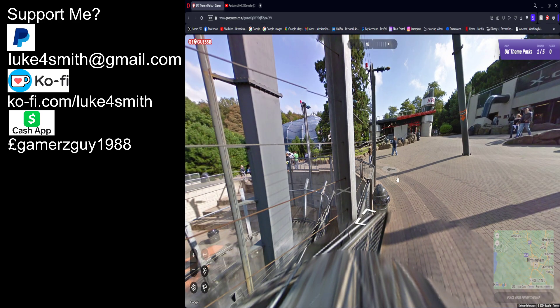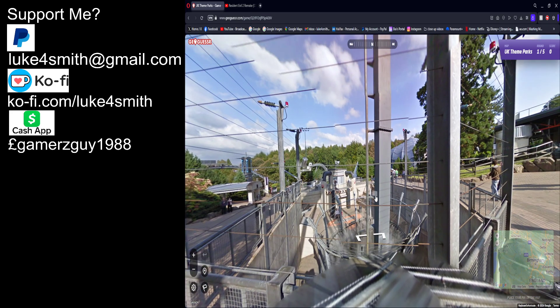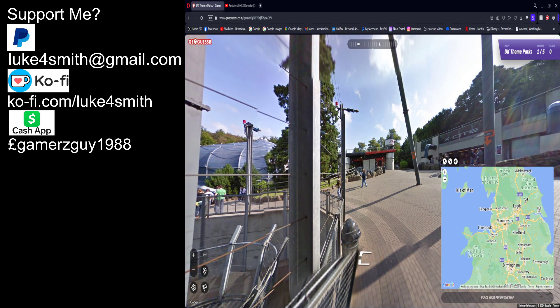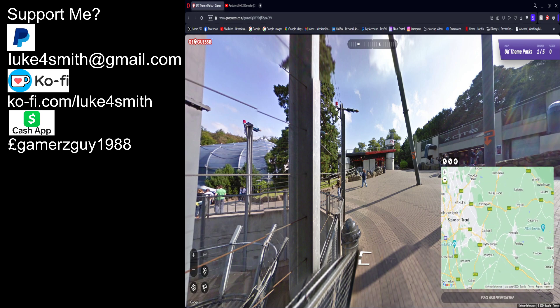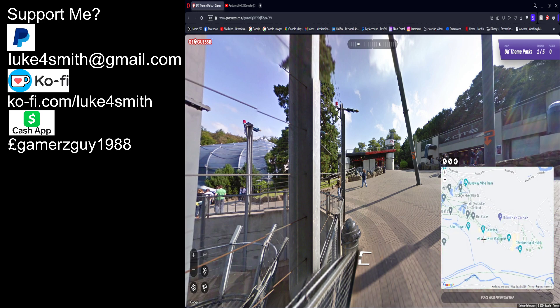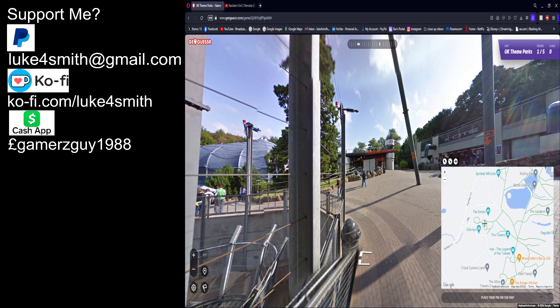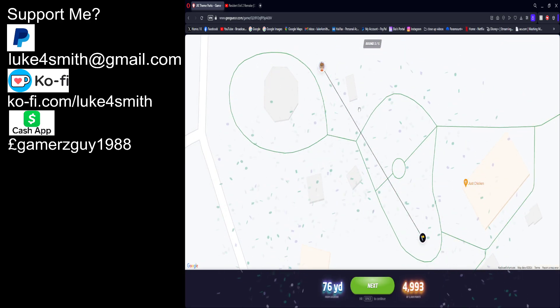Bloody Alton Towers again — for fuck's sake! I'm so used to it. This is Oblivion right here. I'm so used to getting these maps, it's annoying — give me something else, give me an obscure theme park. So I'm right next to Oblivion, just gotta find it. There we are — the Smiler is right there, Oblivion. It's right next to that. No — it's a bit further up.